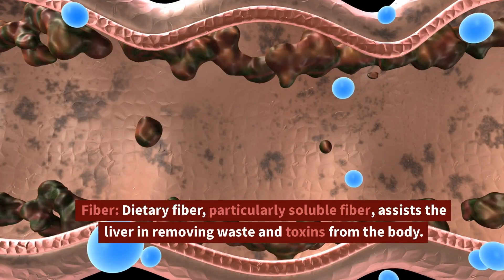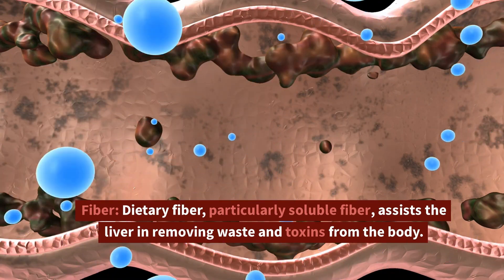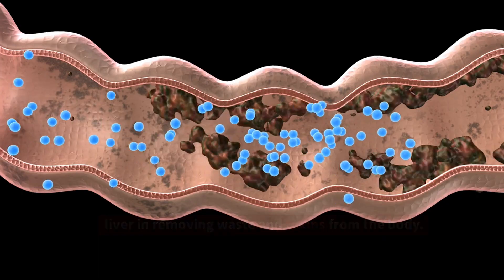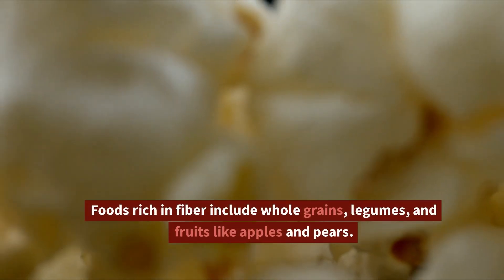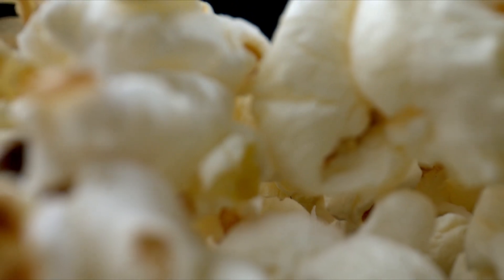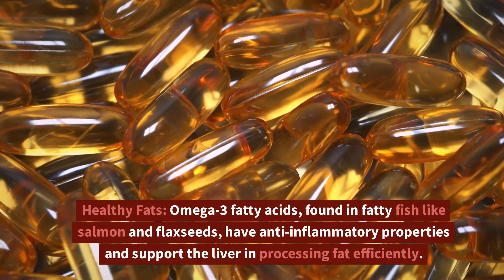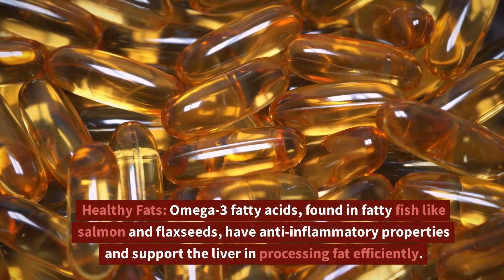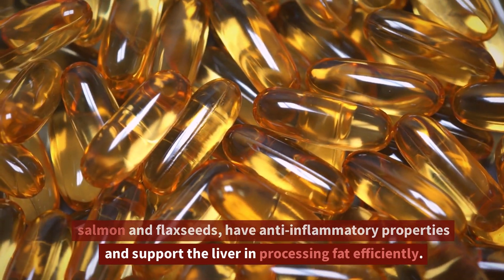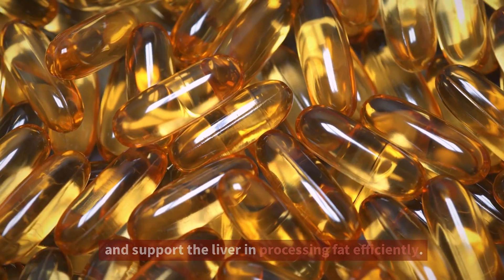Dietary fiber, particularly soluble fiber, assists the liver in removing waste and toxins from the body. Foods rich in fiber include whole grains, legumes, and fruits like apples and pears. Healthy fats — omega-3 fatty acids, found in fatty fish like salmon and flax seeds — have anti-inflammatory properties and support the liver in processing fat efficiently.